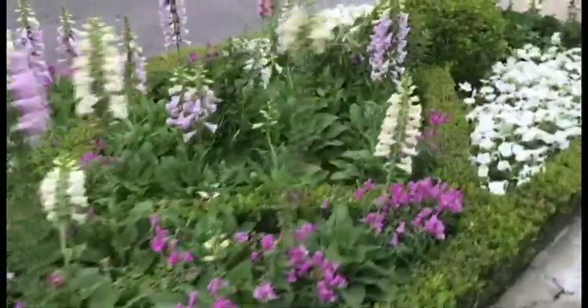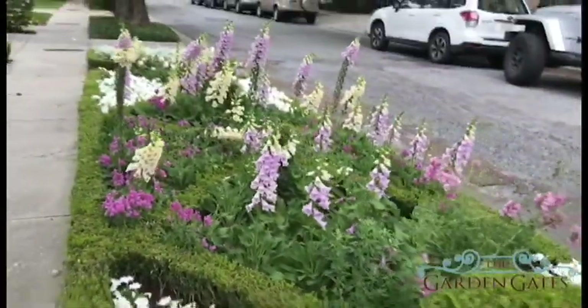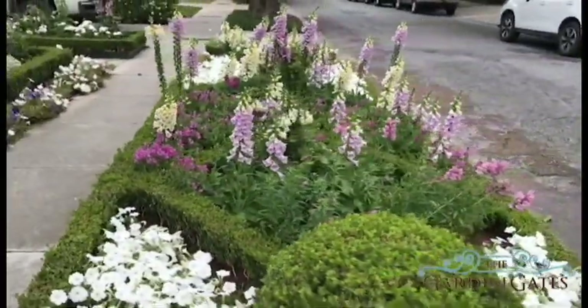This one I got a little carried away — I way, way, way oveplanted the space. I mean, packed it full of foxgloves. Of course, it looked awesome.